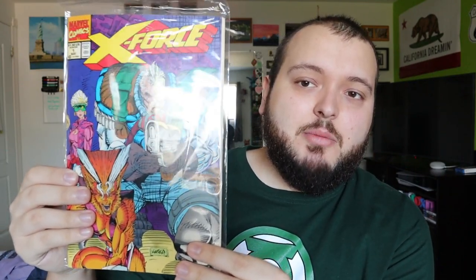Next up we have one that is not bagged and boarded — that is X-Force number 1, just bagged, but still really cool. We have a few other X-Force as well: issue 3 — so we're missing issue 2 — then issue 4, 5, 6, and 7. All of them were just bagged, not bagged and boarded, which is okay because the seller did say only 90% were, and in the last video all of them were, so I expected some in this one.